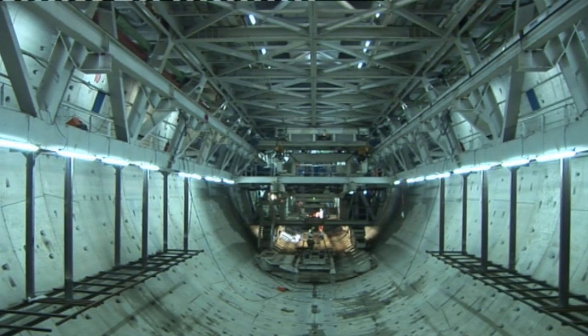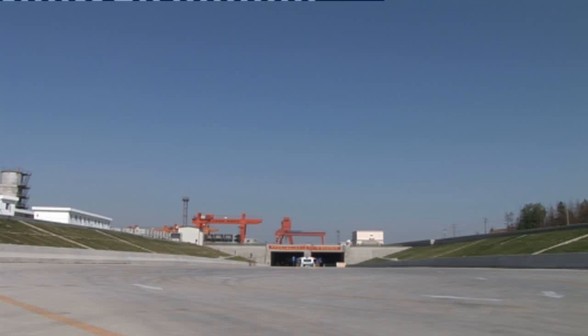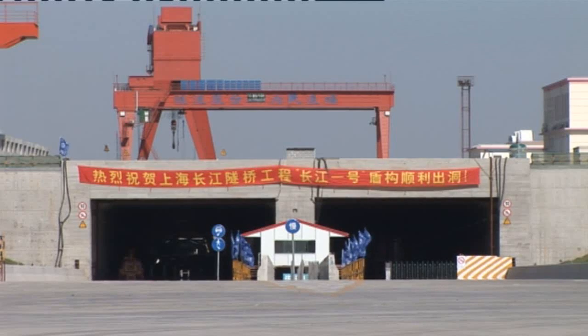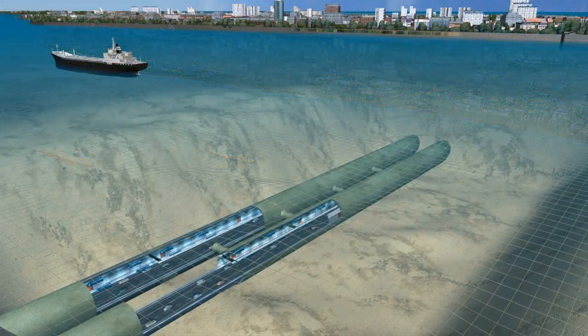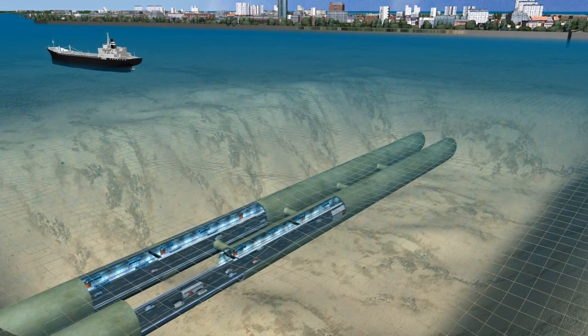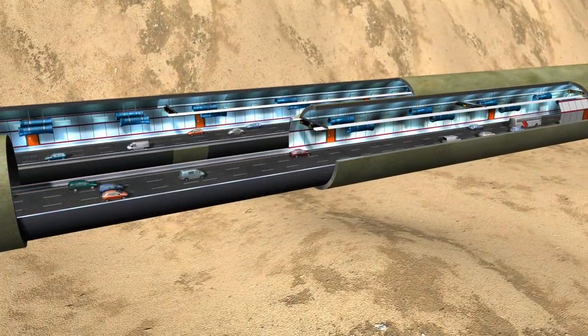Finishing work on the tunnel started one year ahead of schedule. The two tunnels were inaugurated and opened to traffic on October 31, 2009 — nine months ahead of schedule. Since October 2009, the tunnels have connected Changxing River Island to Shanghai, allowing the 600,000 island inhabitants to drive between the two.